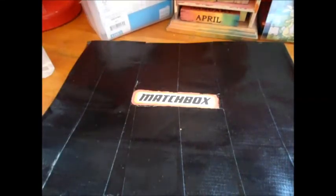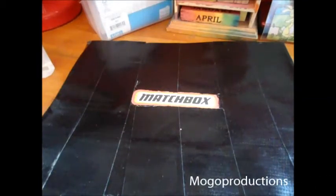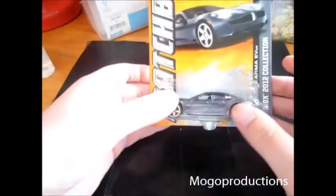Hey guys, I bought a new car today — just one. I had to run in the dollar store and get some bread and chips, so I decided to run back to the metro section. I already knew what I was going to buy, so I just ran back there and grabbed it. It is the Fisker Karma.